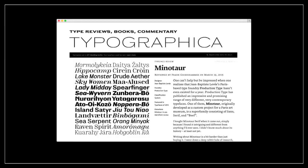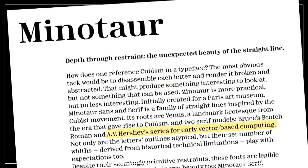Maybe you have heard about this website called Typographica. One of the nicest things on Typographica is the yearly review of good typefaces. And for me it was clear that I would review Minotaur. I really didn't know much about the design, didn't know much about where it actually came from. I thought it was just an idea of the designer Jean-Baptiste Levé. But when I did my research, I went into probably the deepest rabbit hole I've ever been in. I started in the type specimen, and there is this sentence that references AV Hershey series for early vector-based computing.